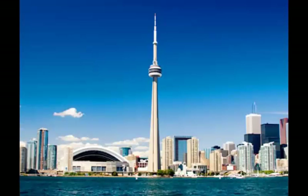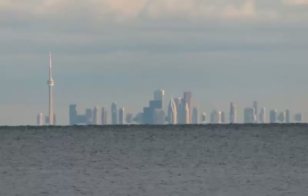The city is dominated by the distinctive CN Tower, currently the third tallest tower in the world at 1,815 feet. There are many pictures online of the Toronto skyline viewed from Niagara-on-the-Lake, New York, 30 miles away.